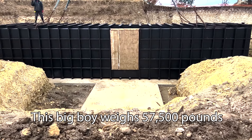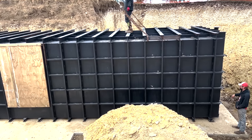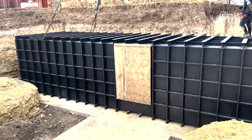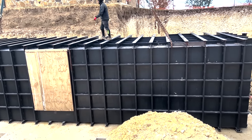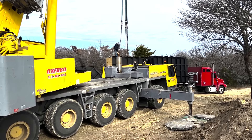Not only is there a crane, but these three trucks right here are just for the counterweights. To set a bunker that big — which weighs about 65,000 pounds — we brought in a 240-ton crane and a lot of counterweights.